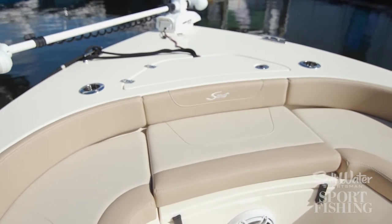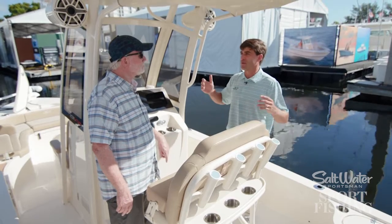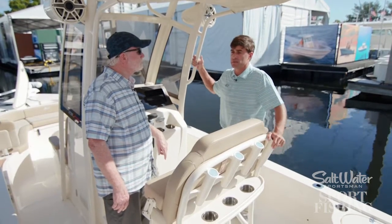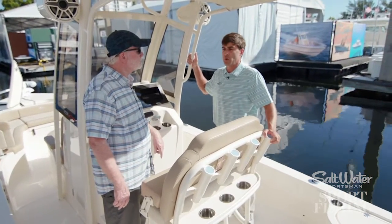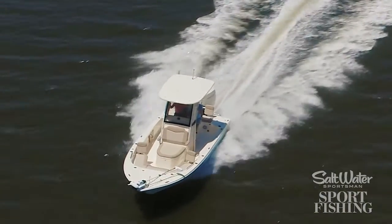And then the bow cushions are nice as well, and they're also removable. So we've balanced what we feel — and I've experienced it firsthand having owned the boat — we've balanced that fishing boat and the family cruising boat.